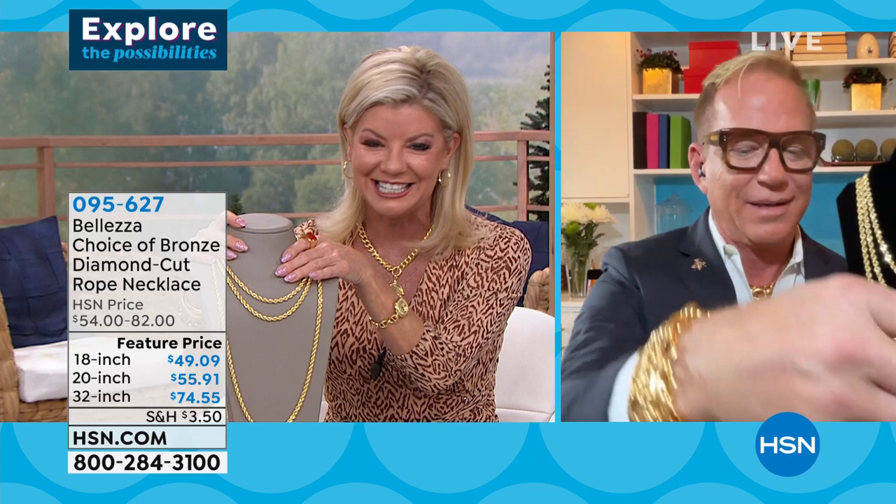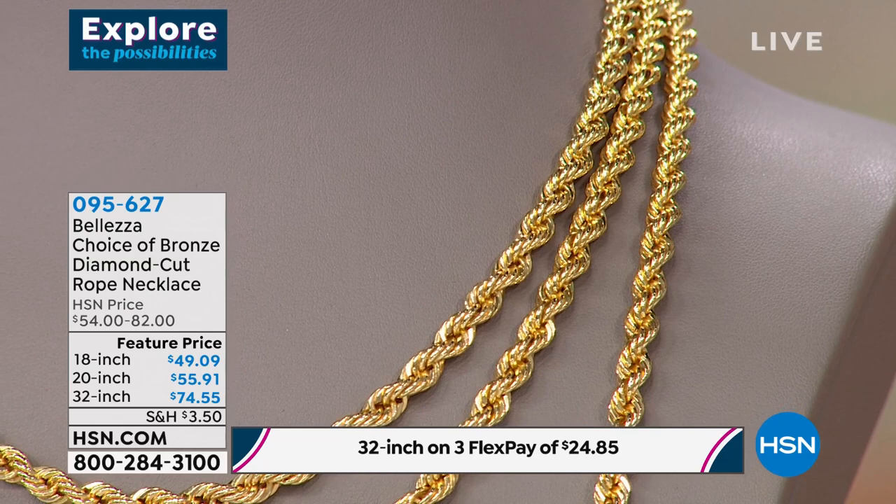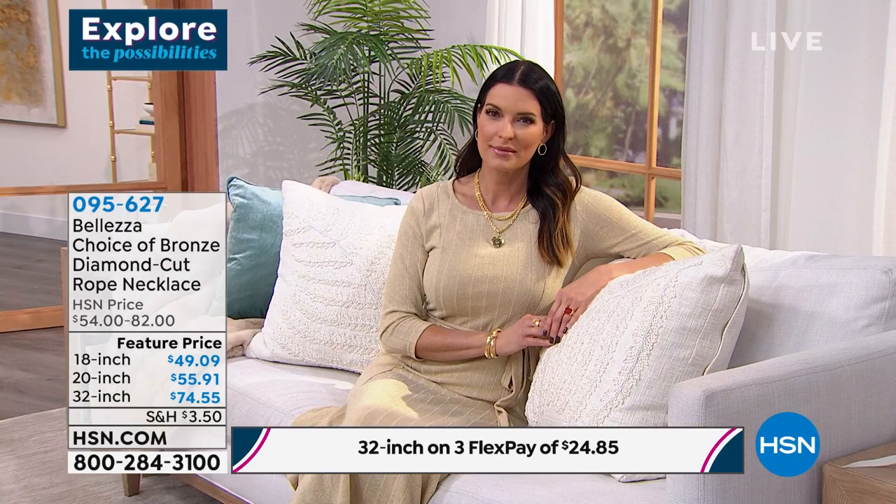With the long one you can also knot it for a whole other way to wear it. I want to show you: this chain happens to be solid gold and I brought it for this presentation — it cost $16,000 retail. That's how much gold is in this chain. When you feel the Balezza next to it — they feel the same. When you get them home, they feel like they're solid gold.